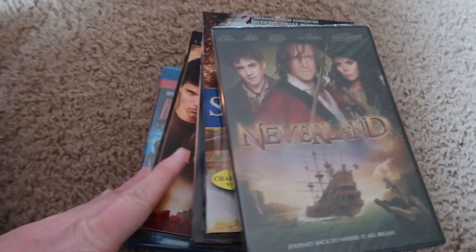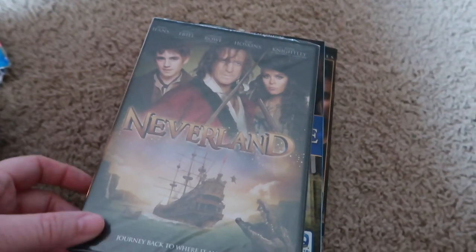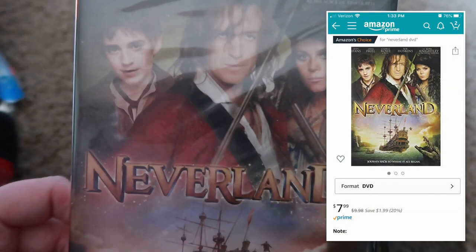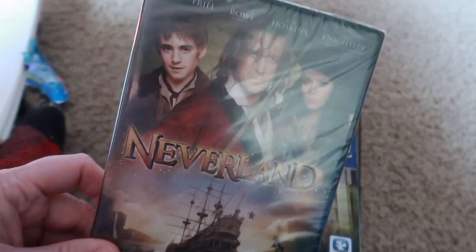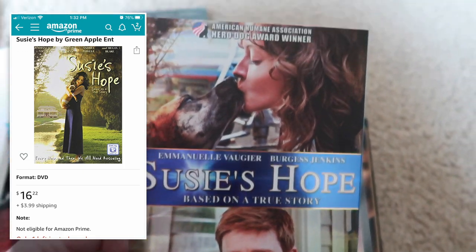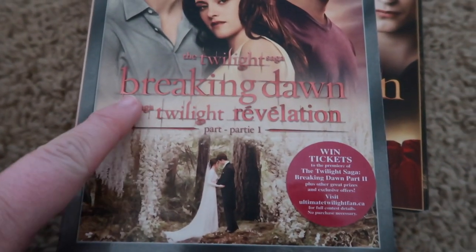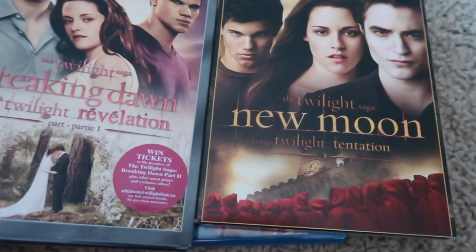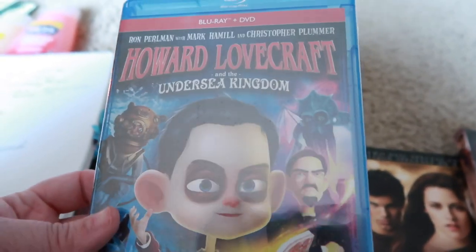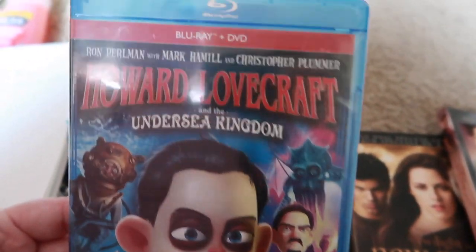I picked up some DVDs because we have a DVD player in the car and the kids like to watch in there. They're all a dollar. Neverland is selling online for $7.99. Then Susie's Hope sells for $16.22 plus $4 shipping — basically $20.00. I got Twilight — I'm not sure if it's in Spanish or has subtitles since it shows English and Spanish on the front — and New Moon, which sells for around $5 to $7 each. And Howard Lovecraft, which was $16.92 because it's both a Blu-ray and DVD combo.